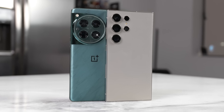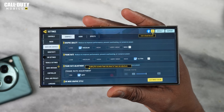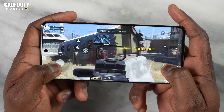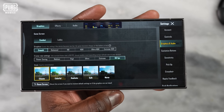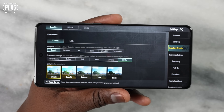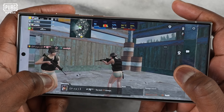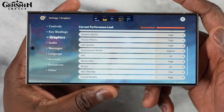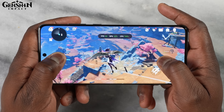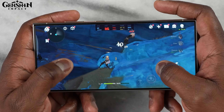Moving on to gaming: starting with Call of Duty Mobile, both devices run the game at the highest settings at 120 frames per second. In PUBG Mobile, both the OnePlus 12 and Galaxy S24 Ultra support 90fps gameplay and deliver 90 frames per second as expected. In Genshin Impact at max settings for 60fps, both devices hit 60fps across about 30 minutes of gameplay.